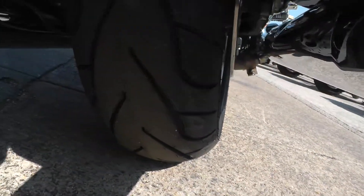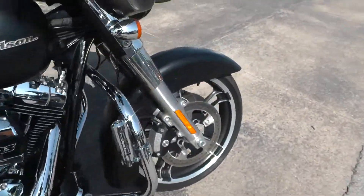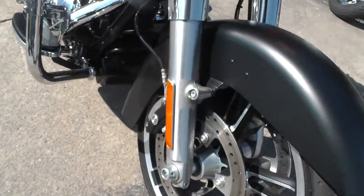Got a brand new tire on the rear. Front tire looks good — it's got a lot of rubber left on it. Forks look good.